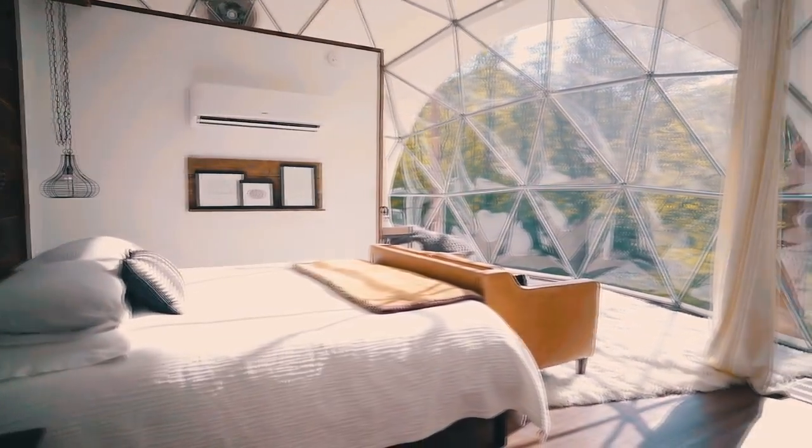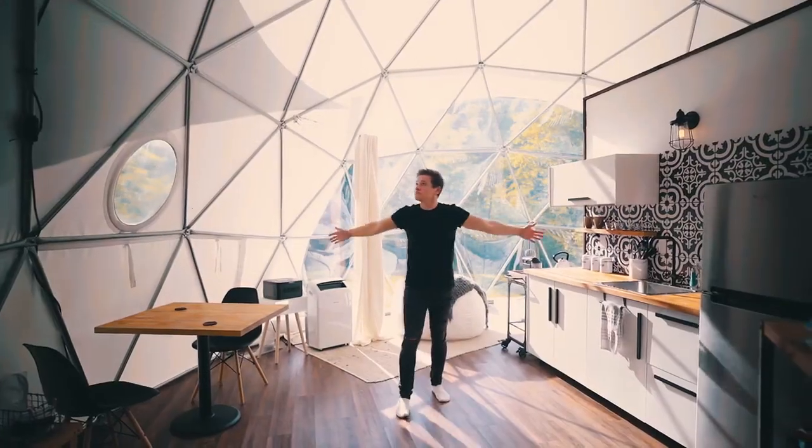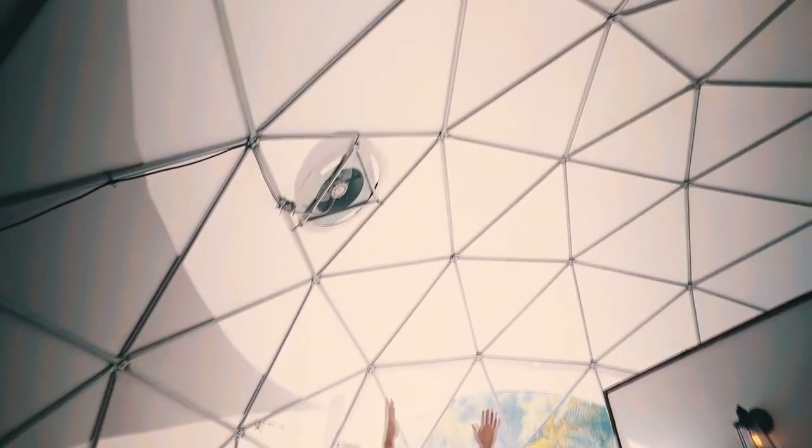The clear marine vinyl allows perfect light transfer, while the luminous architectural fabric cover adds light and brilliance to your dome, allowing for maximum heat gain.